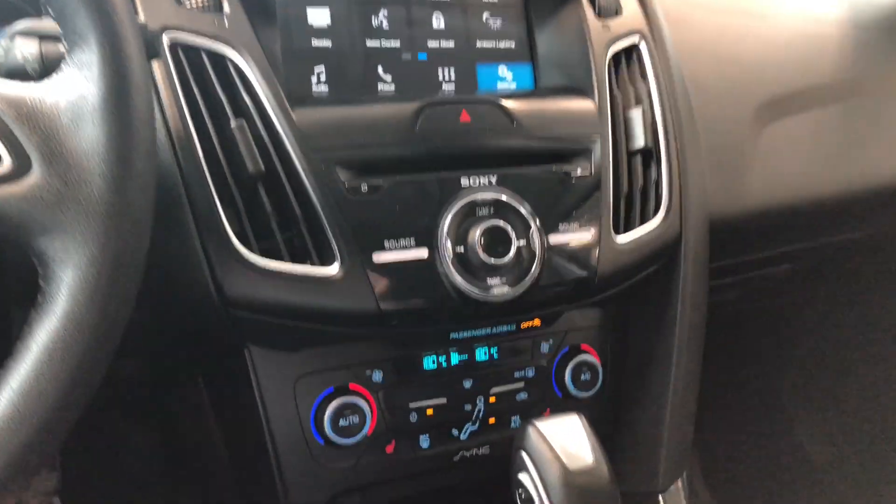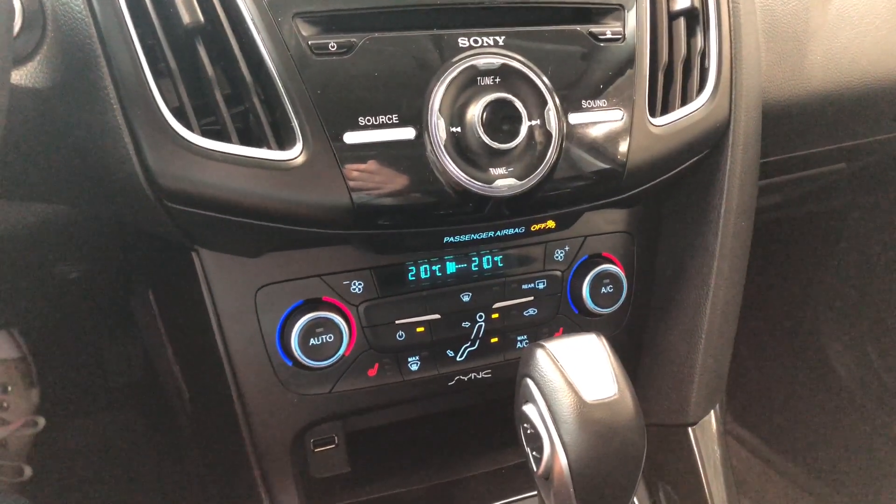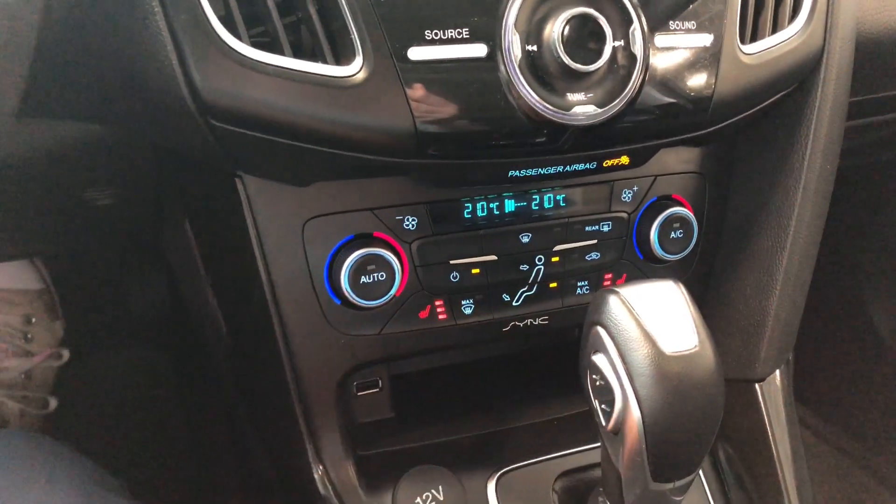Moving down to our climate control, it is a dual zone — you can adjust the temperatures on both sides. You'll also find your driver and passenger heated seats, along with your AC.